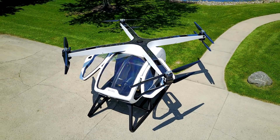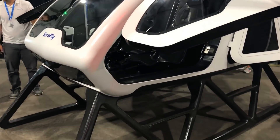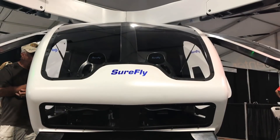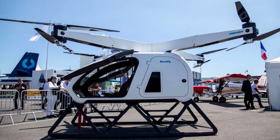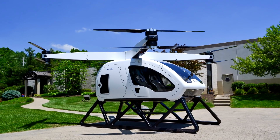The copter is capable of carrying up to 180 kilograms while developing a maximum speed of 112 kilometers per hour and a maximum range of 110 kilometers. The quadrocopter is powered by a hybrid system that combines a gas engine and a battery system. The aircraft is equipped with a spare battery and a ballistic parachute for safe landing in the event of an accident.